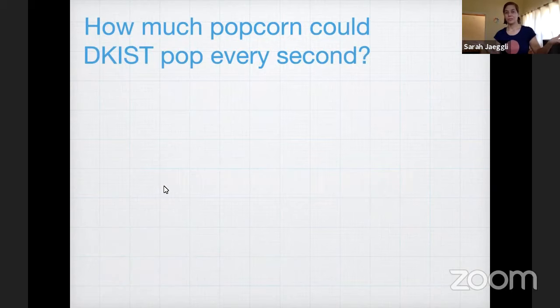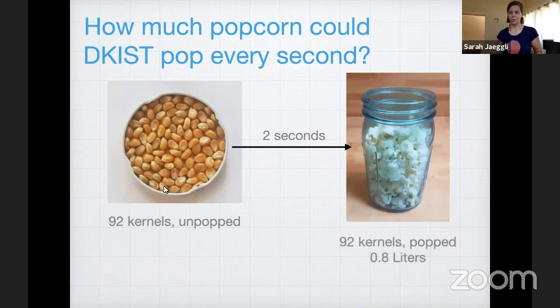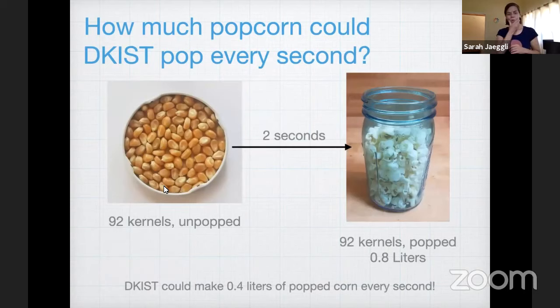So how much popcorn could DKIST pop every second? That's now a really easy math problem. We have 92 kernels unpopped, we wait two seconds and then they pop. 92 kernels popped is about 0.8 liters. So we could make about 0.4 liters of popped corn every second using DKIST. A liter is about the same as a quart — I have my quart jar here full of popcorn. This is the amount of popcorn that DKIST could make every two seconds.